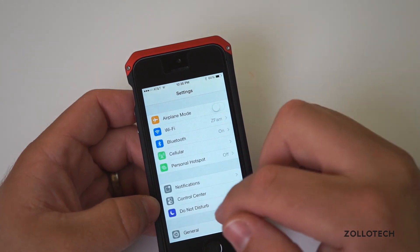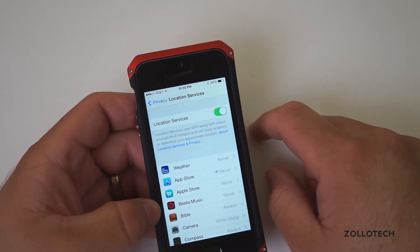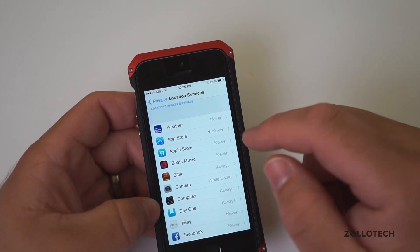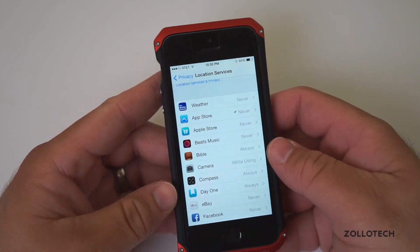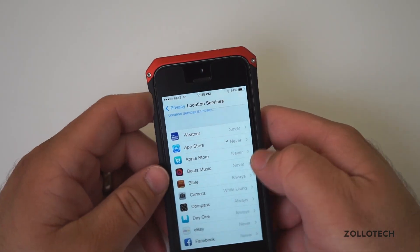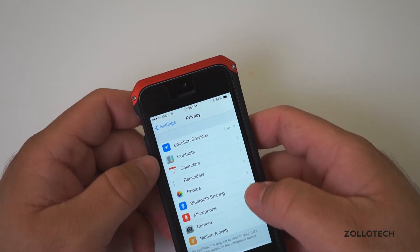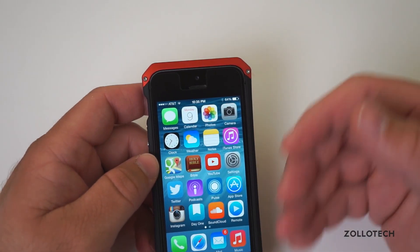Let's see if we can go into Privacy, and then Location Services. Now it's on for most things, but a lot of these I had to change to Never. For example, the App Store just kept wanting to know my location at all times. I really had no control over that. I even turned it to never use my location and it still did. So there are these little bugs all throughout that really make it a pain to use this every day, all day long.